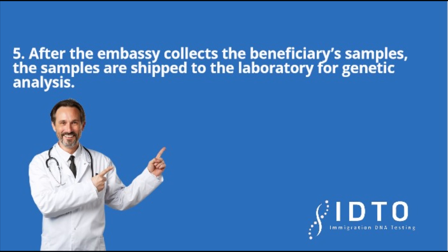Step 5: After the embassy collects the beneficiary's samples, the samples are shipped to the laboratory for genetic analysis.